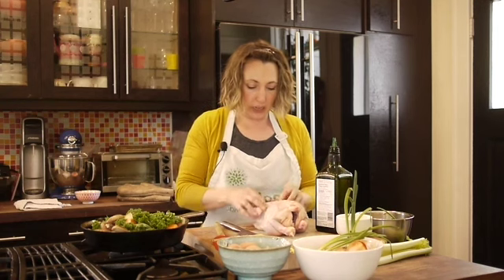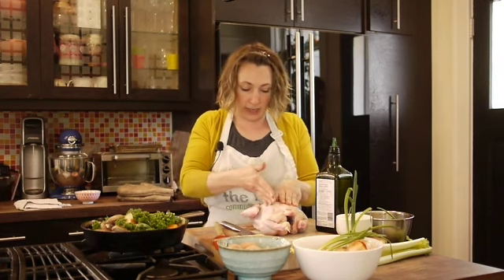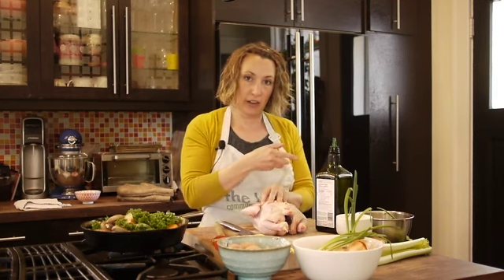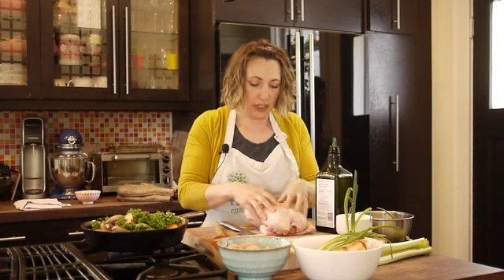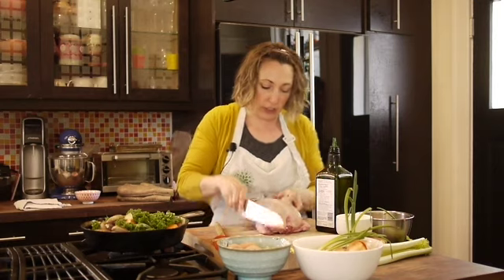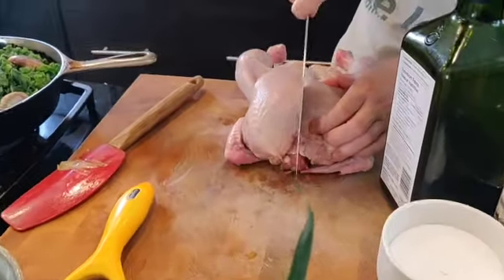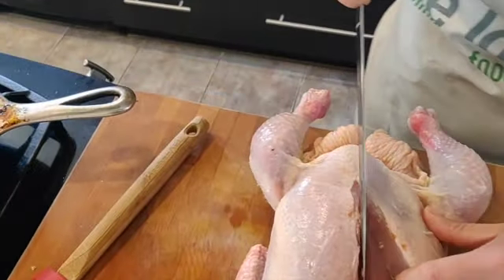You can take the spine out and set that aside for your stock. Or what I find even easier — and you keep everything together — is to cut right down the middle of the chicken. Don't be afraid, but I hope you have a fairly good knife, and you just break through.